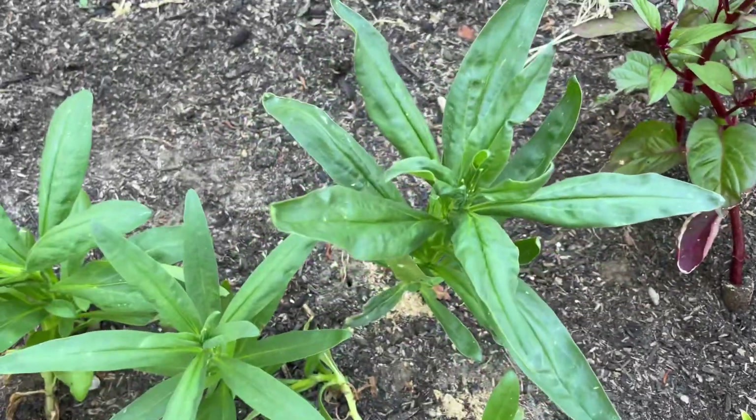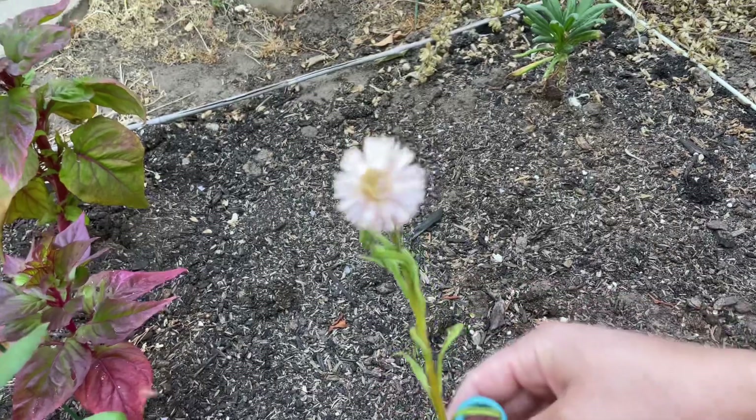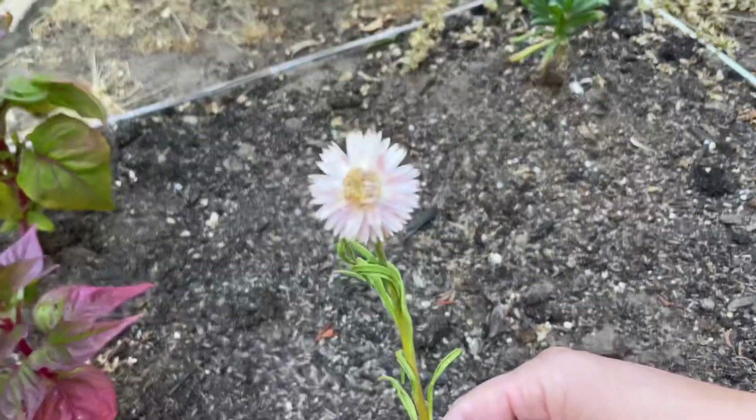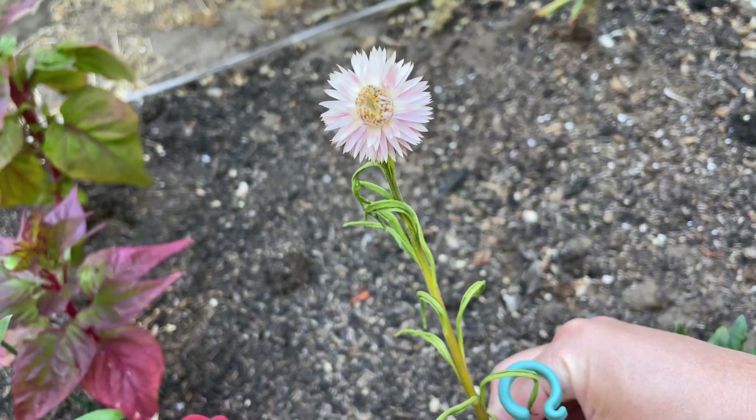Here is another June update on my mini dried flower farm. Nothing too exciting is happening — I am starting to see some flowers and some blooms. I probably should have cut this straw flower off to encourage more growth. I didn't want to at first because I wanted to give it more of a chance to grow.